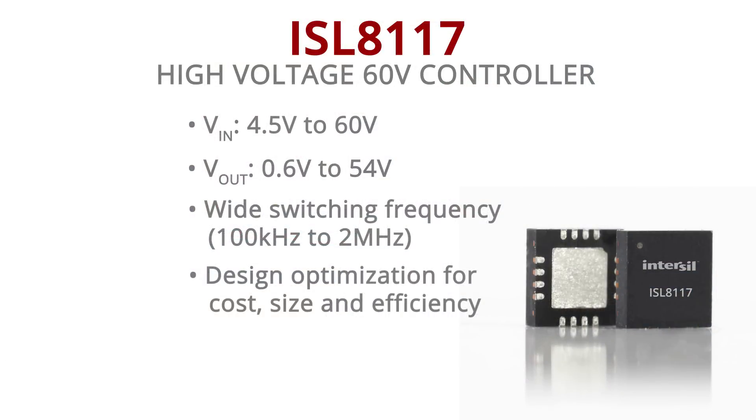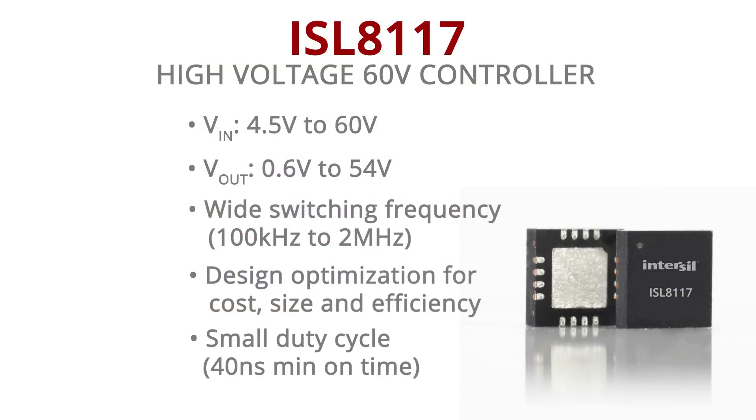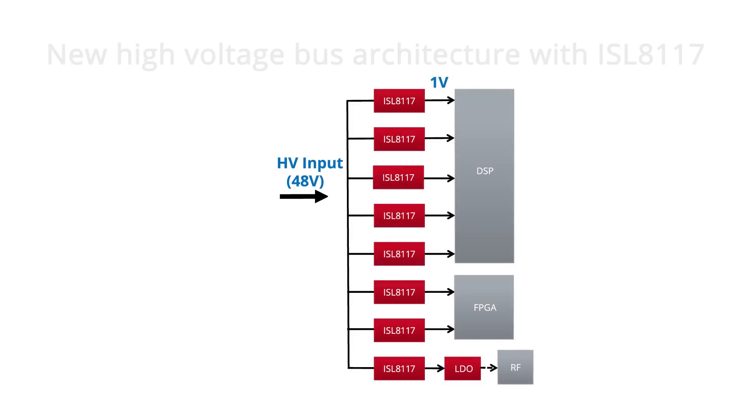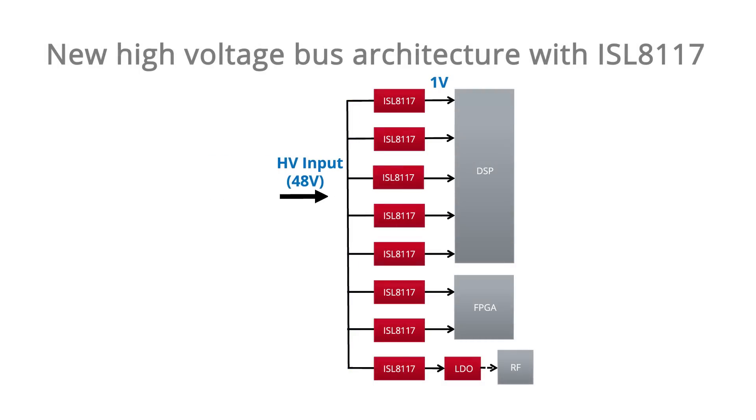In fact, the minimum on time of this device is 40 nanoseconds, which is best in industry, and it allows us to generate a 1 volt power supply directly from a 48 volt rail.